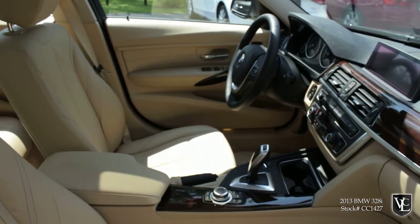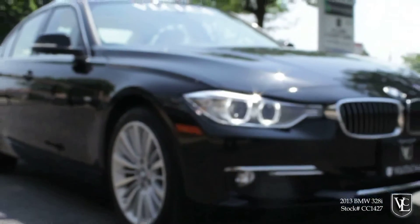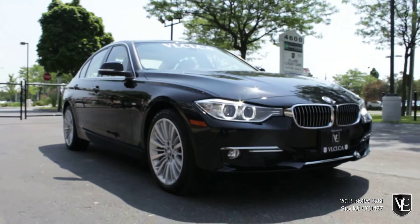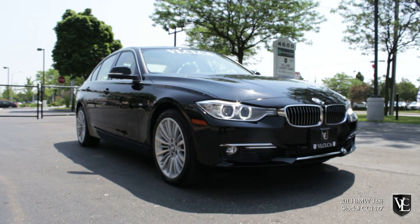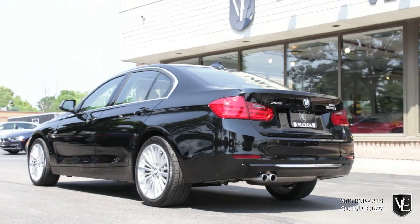Additional standard features include fog lights, automatic wipers, cruise control, automatic dual-zone climate control, a tilt and telescoping steering wheel, eight-way adjustable front seats, premium upholstery, a leather-wrapped steering wheel, Bluetooth phone connectivity, the iDrive electronics interface, and a premium sound system with a CD player, HD radio, auxiliary audio jack, and an iPod USB audio interface.